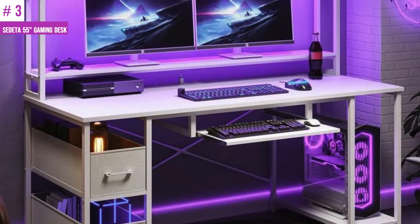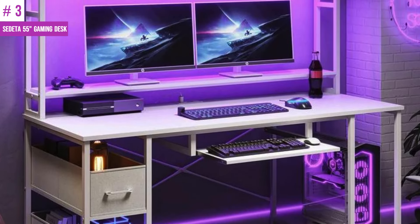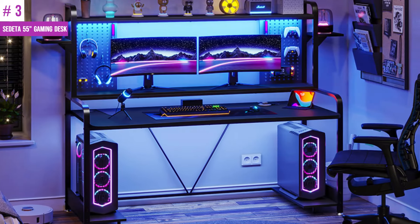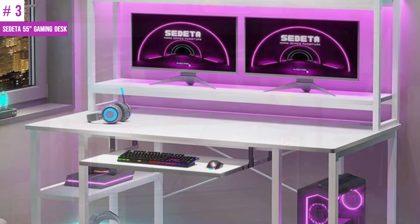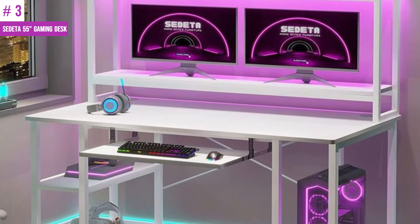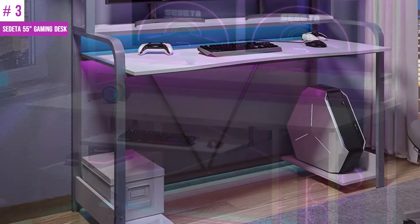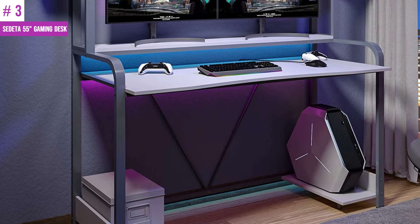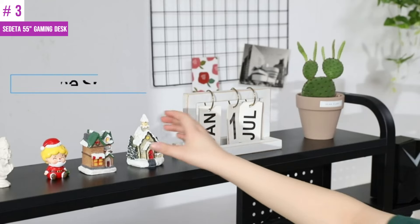Number 3: Siddetta 55-inch Gaming Desk. This gaming desk is a multifunctional workstation that comes with a variety of features including an LED light, pegboard, a monitor stand shelf, speaker stands, top storage shelf, and CPU holder. It's perfect for playing games, working, or studying and provides a comfortable environment to do so. The spacious desktop measures 55" L x 23.6" W, which makes it easy to accommodate your monitor, keyboard, books, speakers, notebook, accessories, and more.